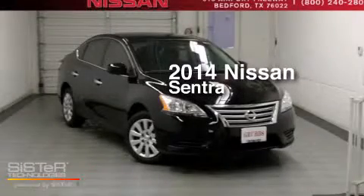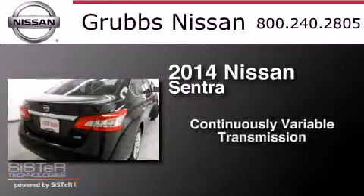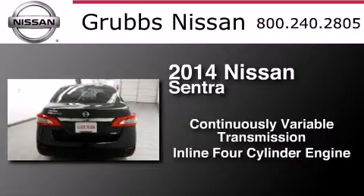This is a 2014 Nissan Sentra. This four-door sedan has a continuously variable transmission and an inline four-cylinder engine.